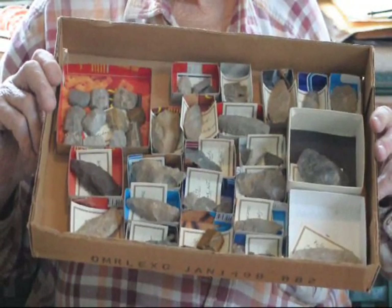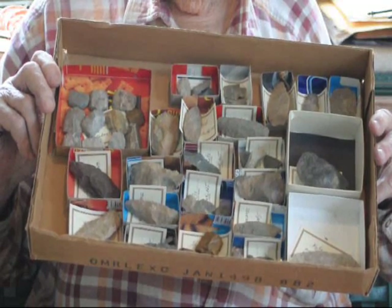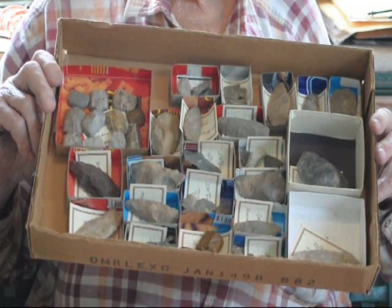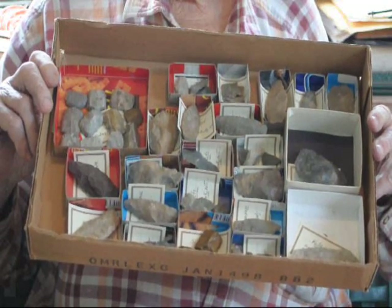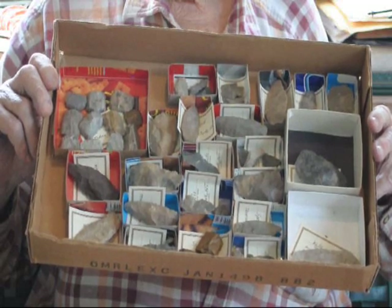I also collect Indian artifacts — pebbles, stones, rocks, and all kinds of unique items that the Indians used. We will buy or barter for them. We also have arrowhead hunting areas where you can go hunt for Indian arrowheads on some of our properties.